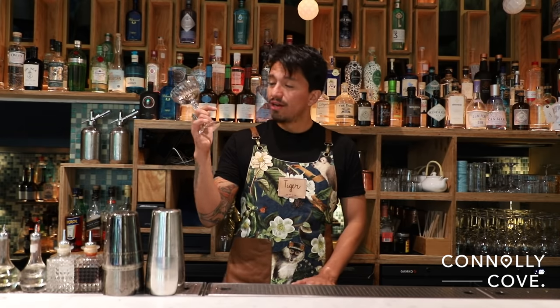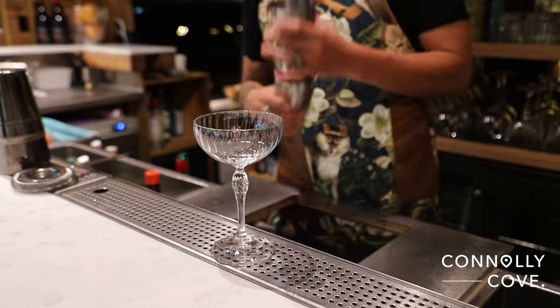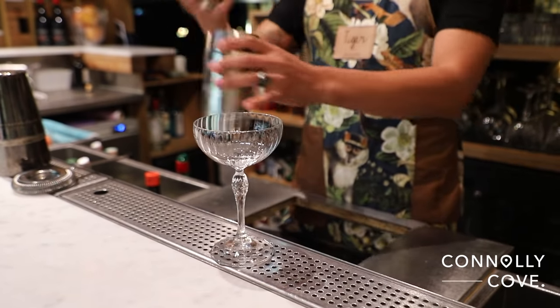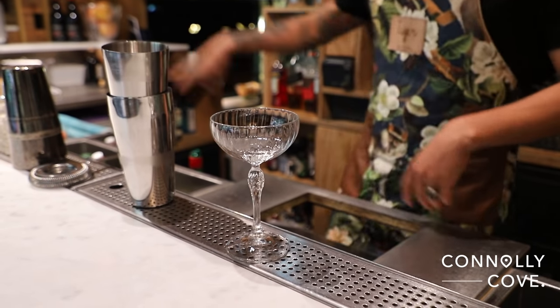We're going to use a coupe glass, because it looks very good in that. We take our shaker and fill it up a little bit with some ice. We start.